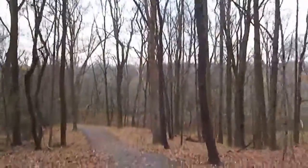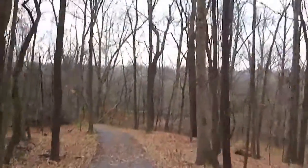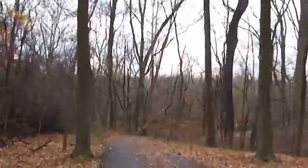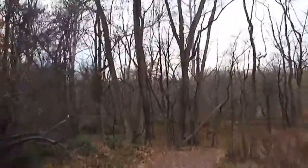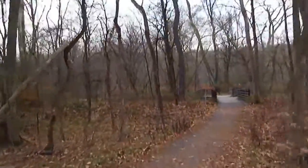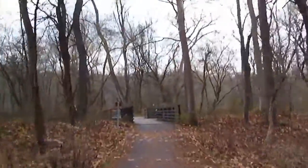It took me 20 minutes to walk up here. There we go — there's the towpath again. First time I've been on this one. It's kind of slippery.